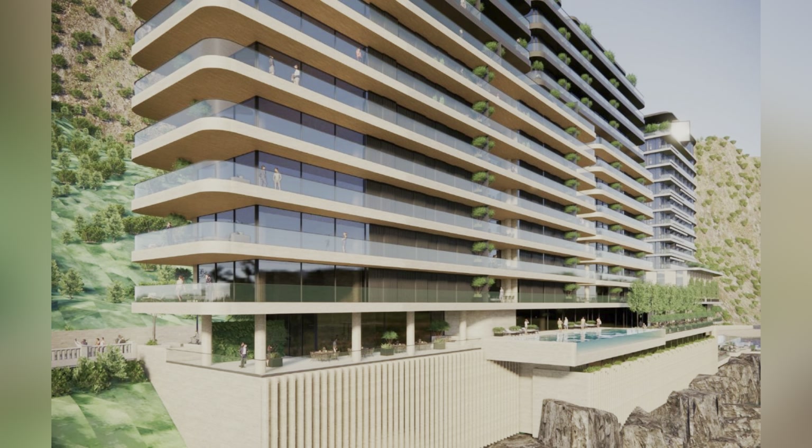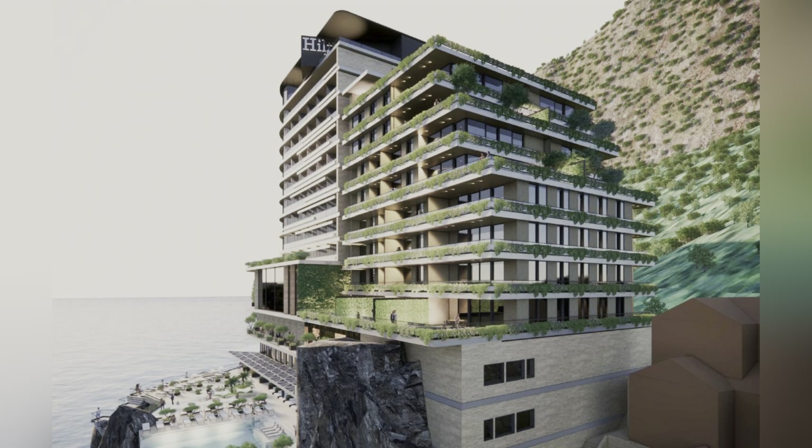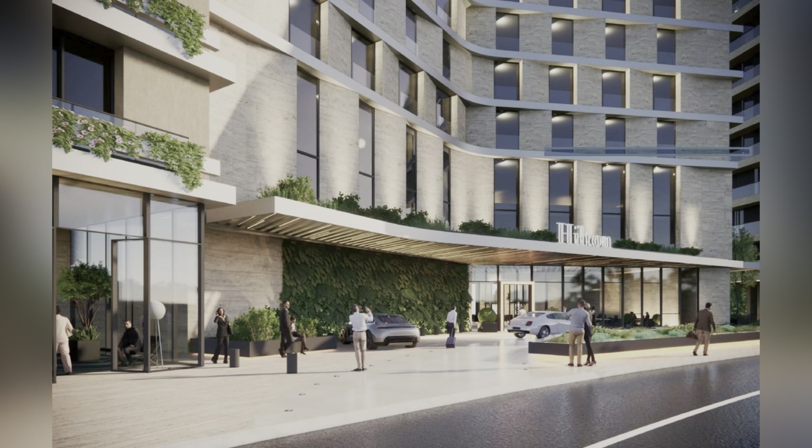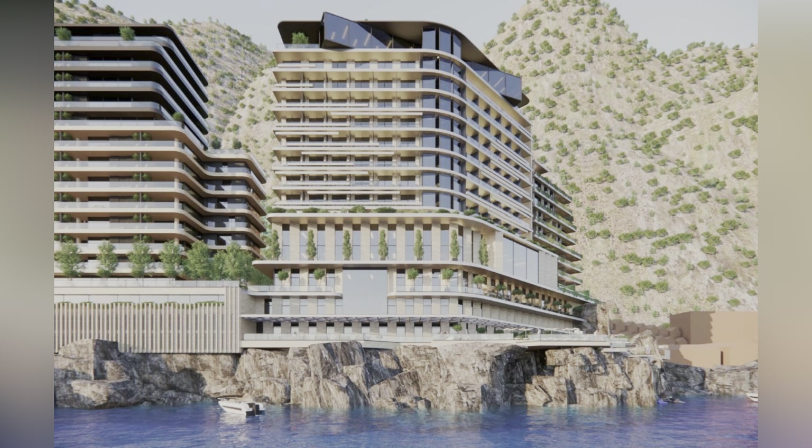The north block consists of eight floors and 40 apartments, earmarked for professional Gibraltarian families. The south block will accommodate 13 residential levels and 88 apartments and duplexes, which the developers believe will enhance the Rock's reputation as the European residency of choice for the finance and gaming sectors. Profits from sales will be injected into the hotel development.